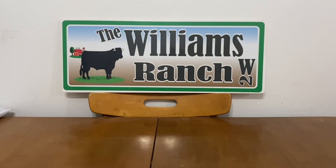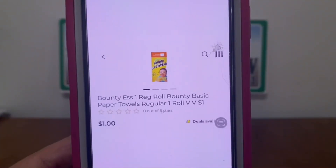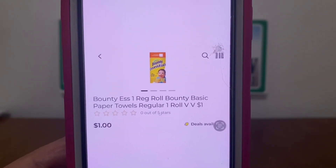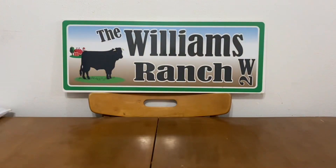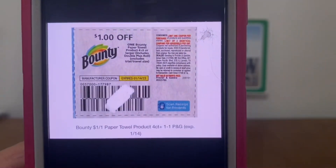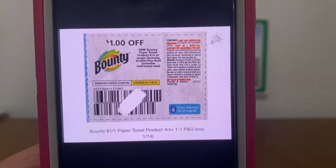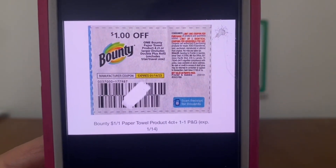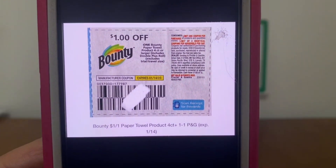The next paper coupon glitch is also from the dollar aisle — it's on Bounty paper towels. Pick up one for $1.00 and we have this $1.00 paper coupon that is attaching, giving you the paper towel for free. All the information on that coupon is right below the coupon.